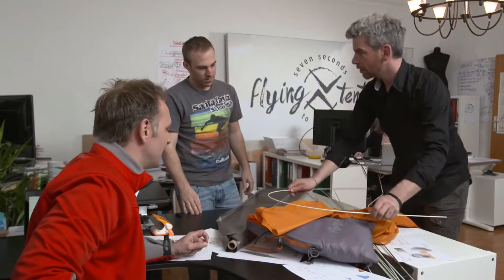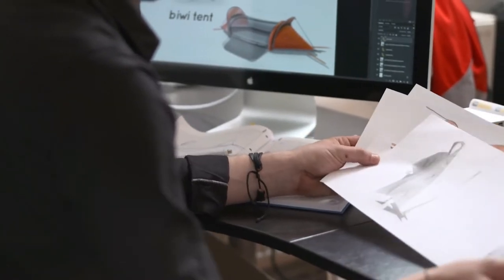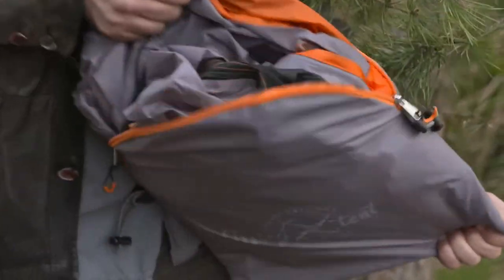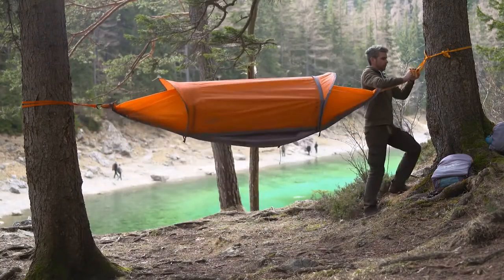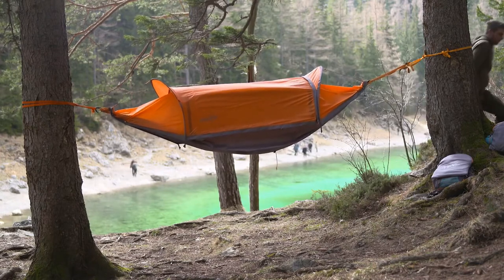As outdoor enthusiasts, we love the simplicity of the Flying Tent. But it took us two years to get there. The biggest challenge was to merge all these functions into one smart product that allows small packaging without compromising its functionality. We actually had to invent a completely new mechanism that didn't exist before — it even allowed us to apply for a patent. And it allows you to set up the tent in just around 7 seconds.